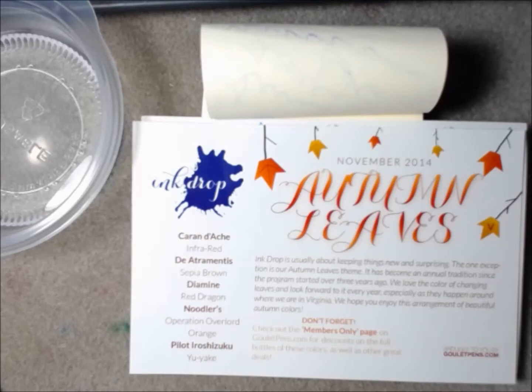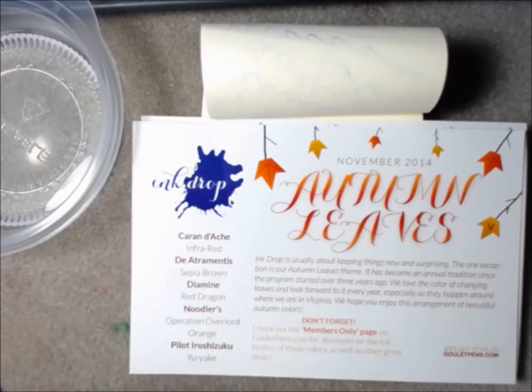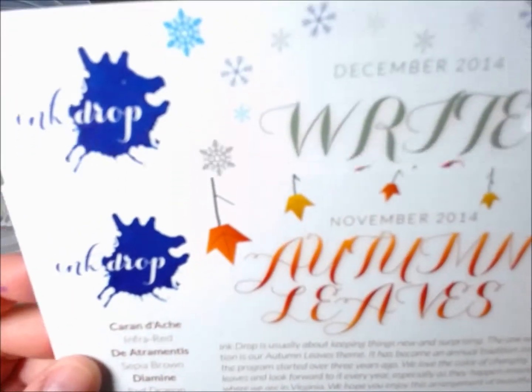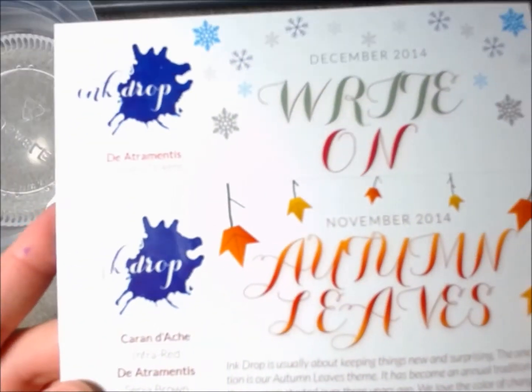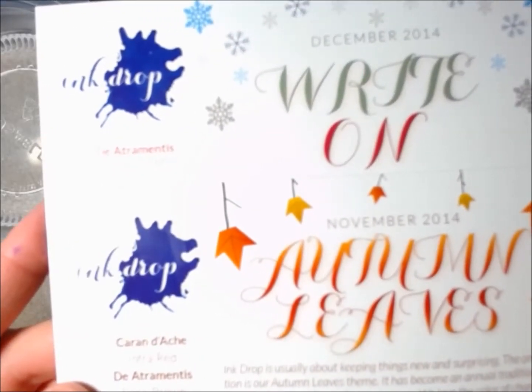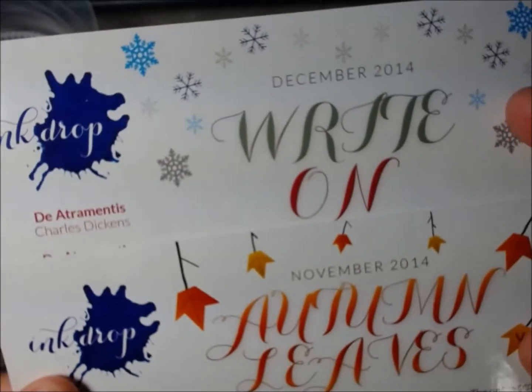Goulet Pens actually took a bit of a break from doing the ink drop for a while since October because of a lot of administration things, and they were kind of reorganizing how they were going to do the ink drop. They also decided to get a new website design, so they were implementing that as well. But in this edition, they actually gave us a surprise with two ink drops in the same go for the price of one, which is kind of cool — they did a November and December one.